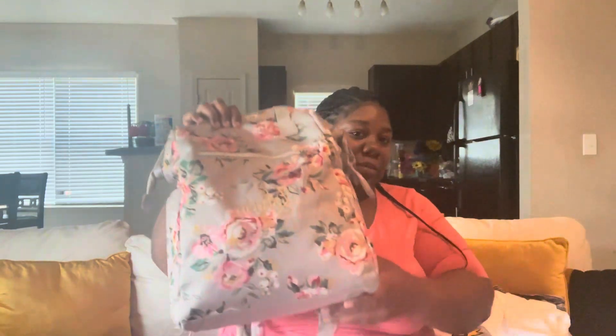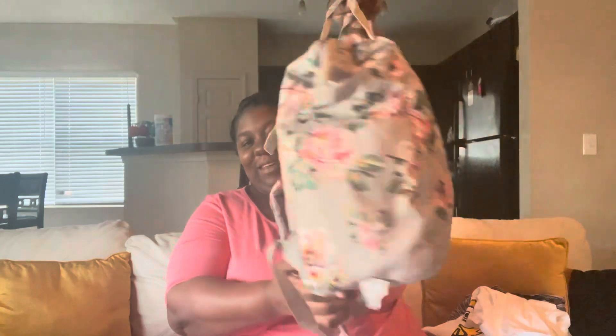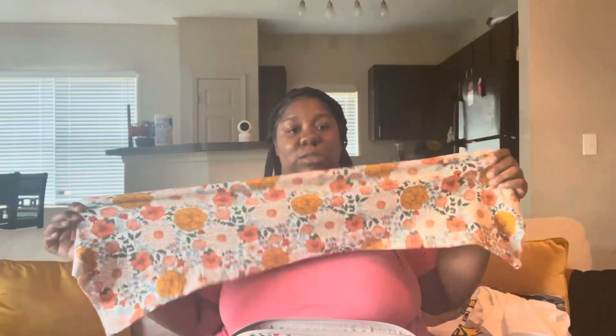Now let's start with baby girl's bag. I kept her name to myself until now — her name will be Zahara. A lot of people mispronounce it, but that's her name. She has a cute little insulated bag. This is what she'll be wearing when I introduce her to the world — a receiving blanket to swaddle her in and a bow. I saw it on Amazon and I'll link it in the description.